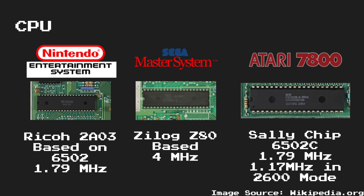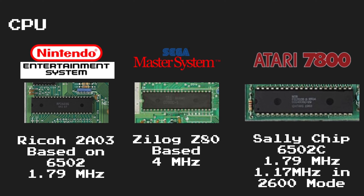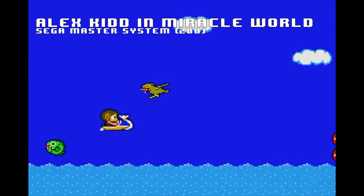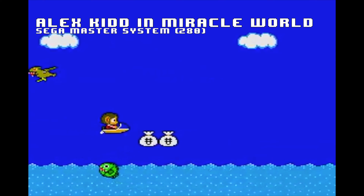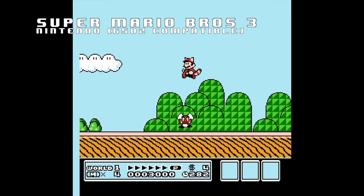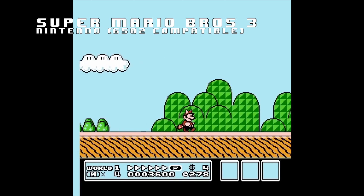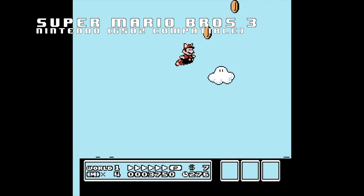You may automatically assume that the Sega Master System's processor was better. However, due to the differences in processor architecture, it may take more cycles to accomplish the same tasks that the 6502 could. And although a processor is essential to make a console function, it may not be the determining factor in which of these consoles performs better.